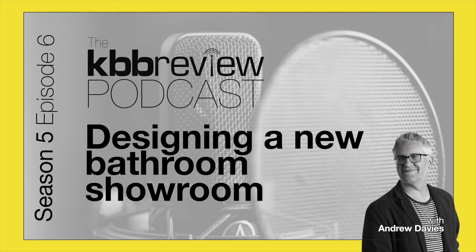Welcome to the KB Beauty Review Podcast. I'm Delandie Davis and this is episode 6 of season 5. This week we're talking all about bathroom showrooms with a fantastic case study from TBK Design, a brilliant retailer in North London who recently moved to a brand new 30,000 square foot showroom. TBK won the bathroom retailer of the year 2021 in our very own KB Beauty Review Retail and Design Awards.